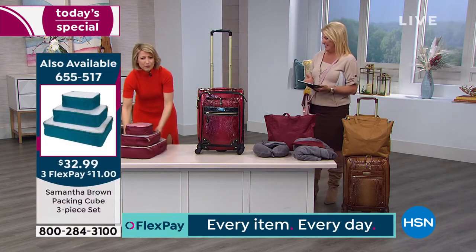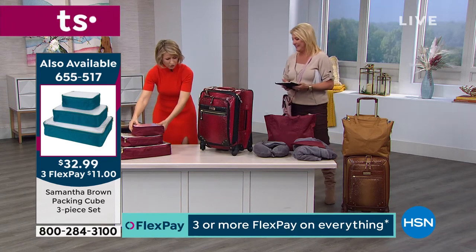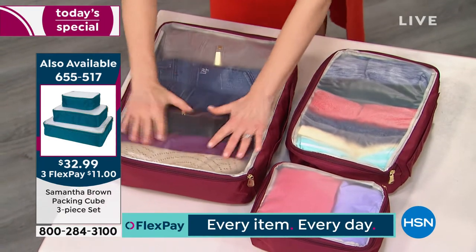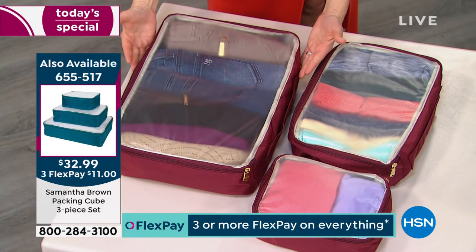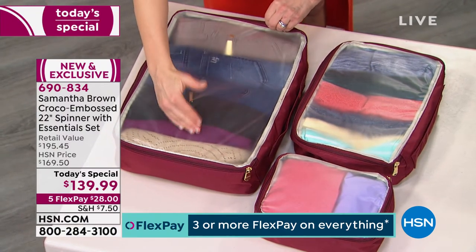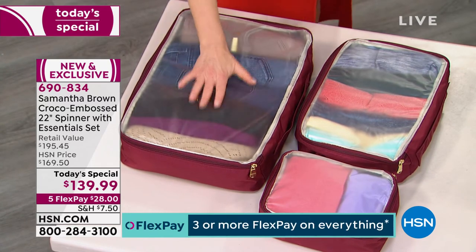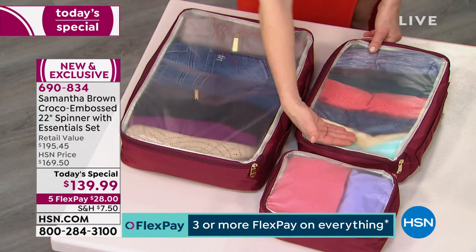These are the three-piece packing cubes — a huge customer pick. The cubes have a clear top so you can see what's inside, and they're extra-lightweight microfiber so they're not adding weight to your luggage. In this cube I have four pairs of pants and eight tops. With four pairs of pants worn three times each, that's 12 days — then I load up on tops.